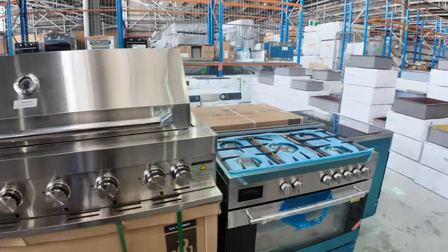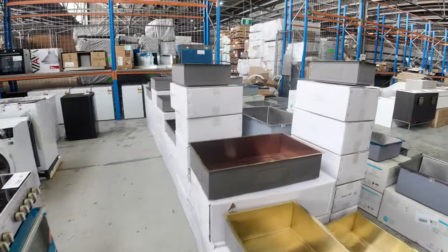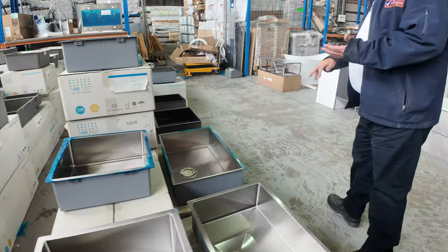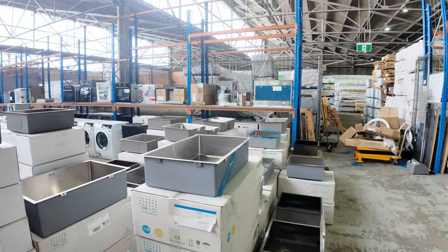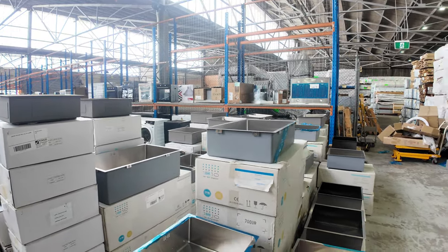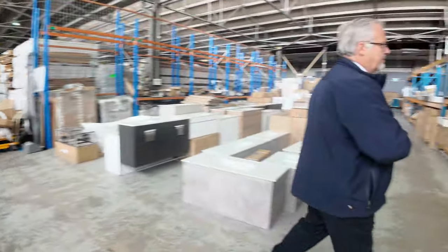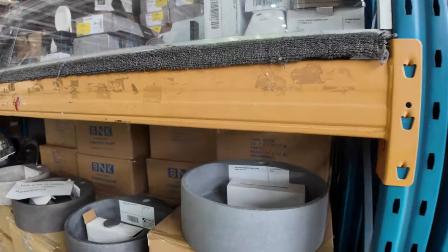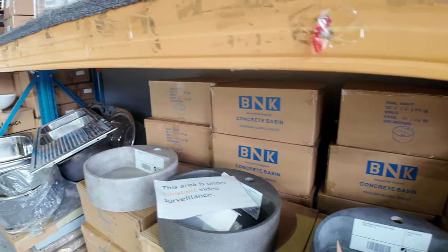Freestanding ovens — we've got a huge range of sinks in at the moment, and basins. Stainless steel, bronze, copper look — all clearance stock. If you're renovating, come and have a look at this huge range. We've also got some of the vanity basins in stone — the cement vanities come with wastes, generally in grays with a lot of different shades.